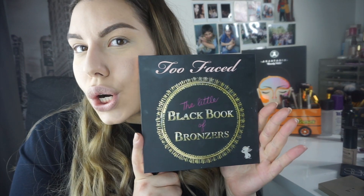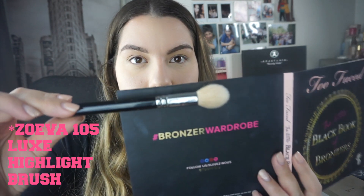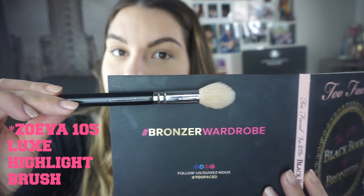I'm back — in the meantime off camera I did my eyebrows and dusted off my baking. I also baked my nose, forehead, cupid's bow, and chin. Now I'm going ahead to bronze my skin using my Too Faced Book of Bronzers, one of my favorite bronzing products. I'm applying it with the Zoeva Luxe Highlight Brush — it's small and tapered and fits perfectly for sketching in the cheekbones.